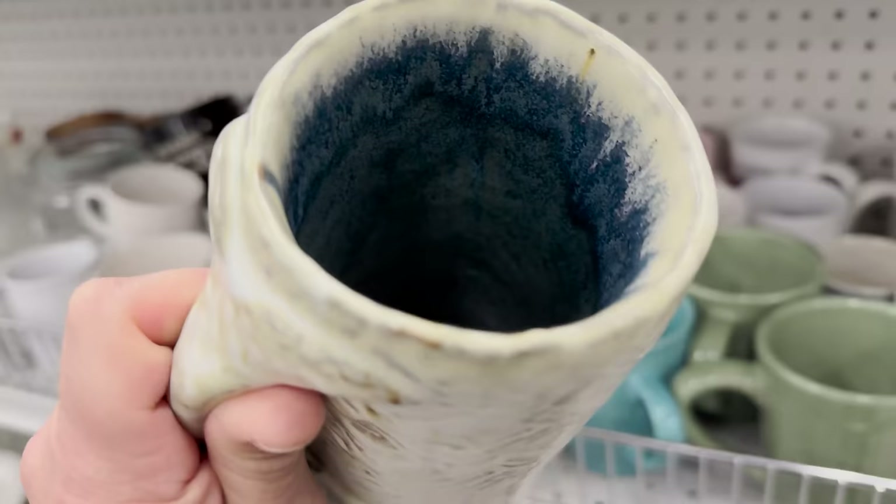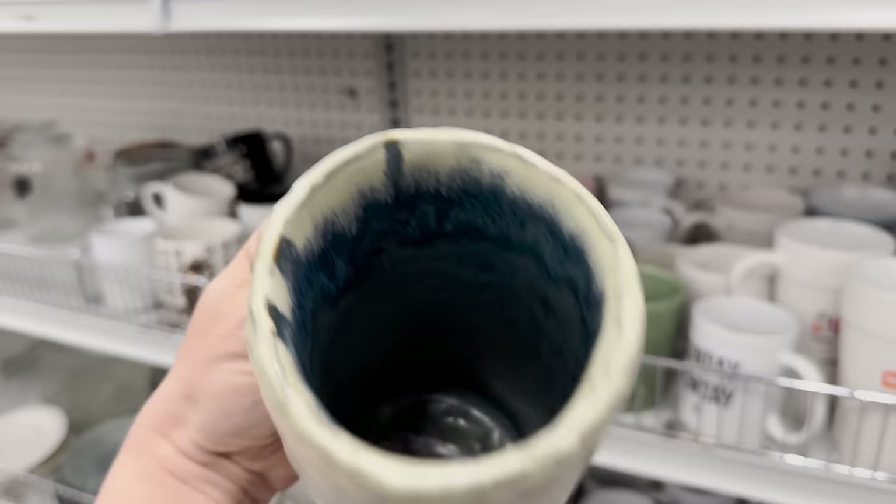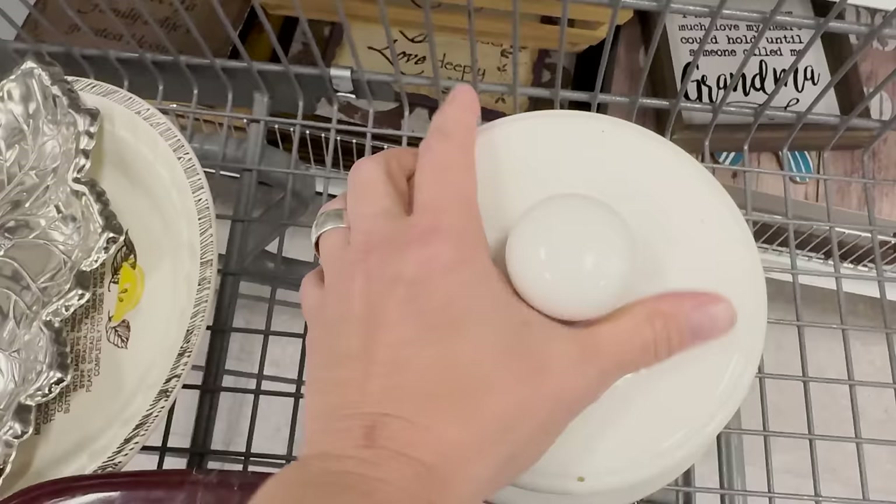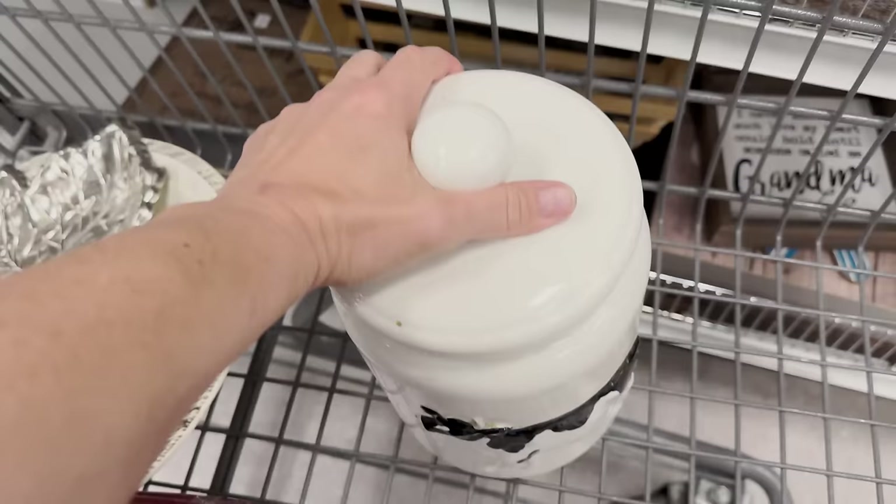This looks like a handmade mug for a dollar — it's got a mermaid tail and oceans, it's kind of funky, I'm gonna grab it. Just found this — it's got a bunch of grease on it but look how cute it is for three dollars. The bottom is stamped 'O to Jerry Japan' so I'll look that up when I get home.